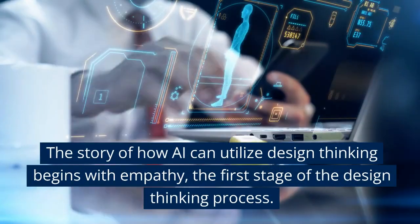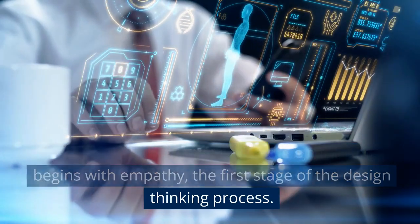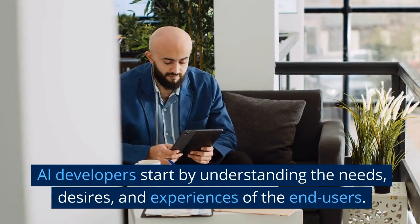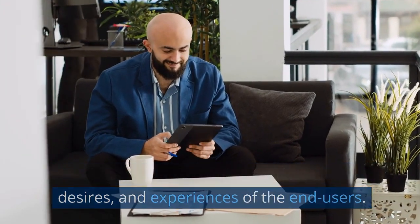The story of how AI can utilize design thinking begins with empathy, the first stage of the design thinking process. AI developers start by understanding the needs, desires, and experiences of the end users.